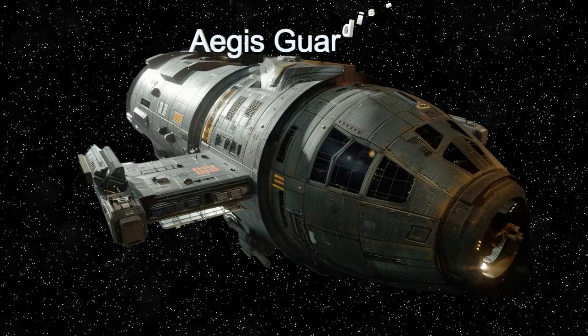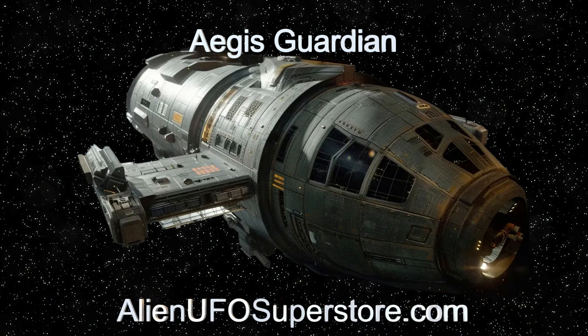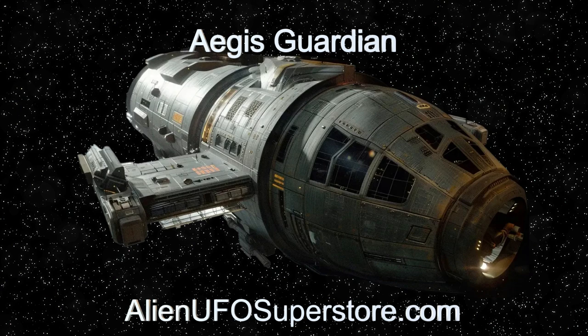Dive into the description below for detailed insights. Remember to hit that like button and subscribe to never miss a Daily Spaceship Showcase.